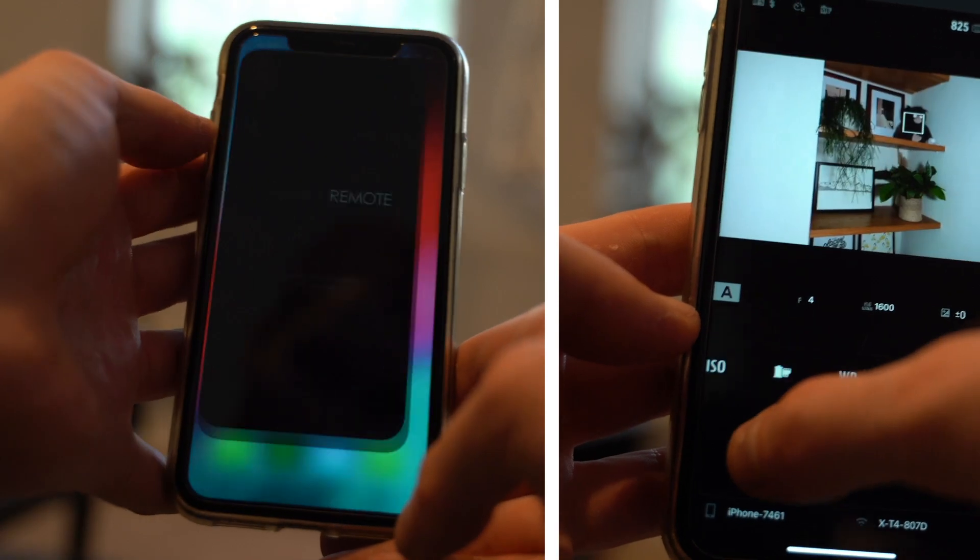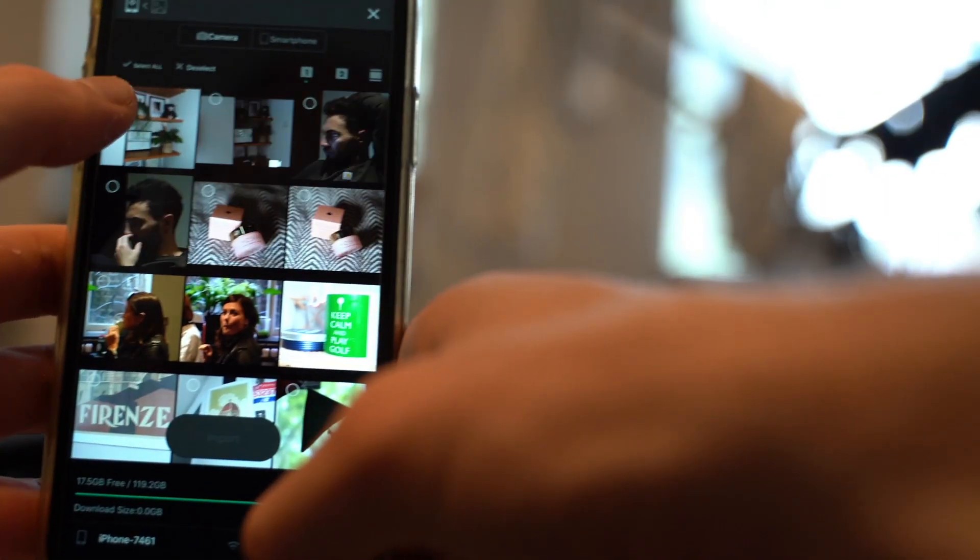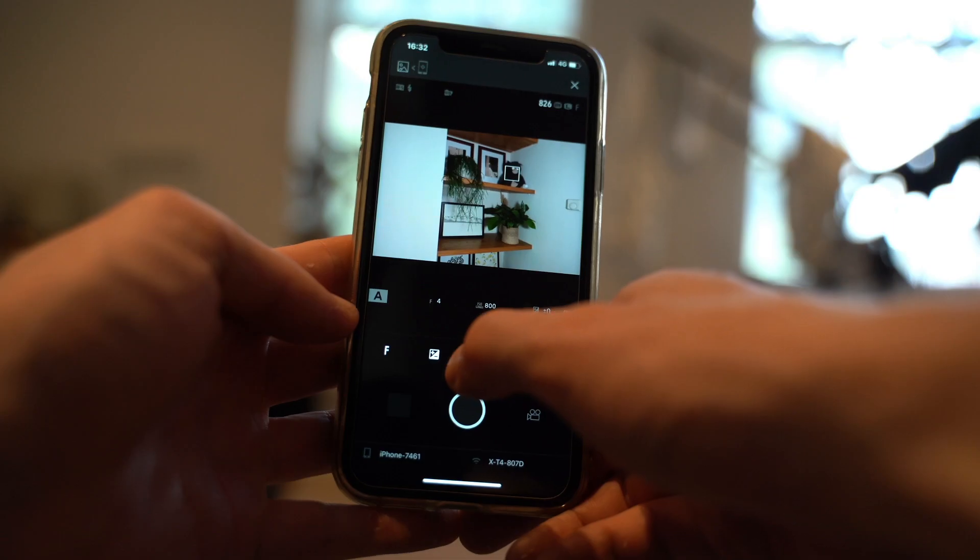Another great feature of the X-T4 is actually its connectivity. It has Wi-Fi and Bluetooth built directly into the camera itself, which links to your smartphone via a Fujifilm app so you can share straight to social media, share with your family and friends without the hassle of putting memory cards into laptops.